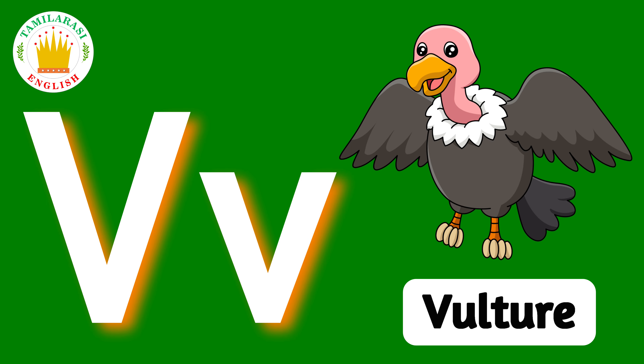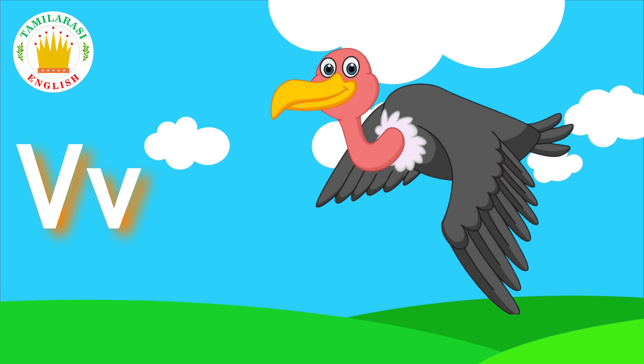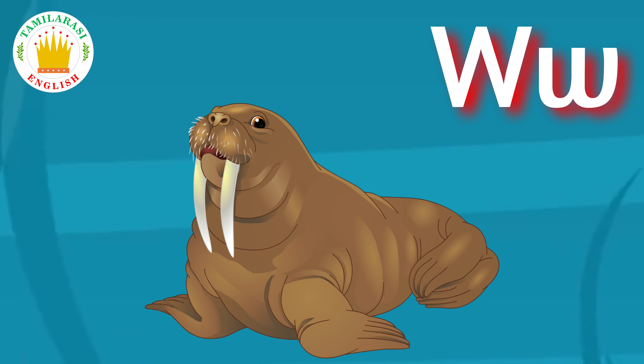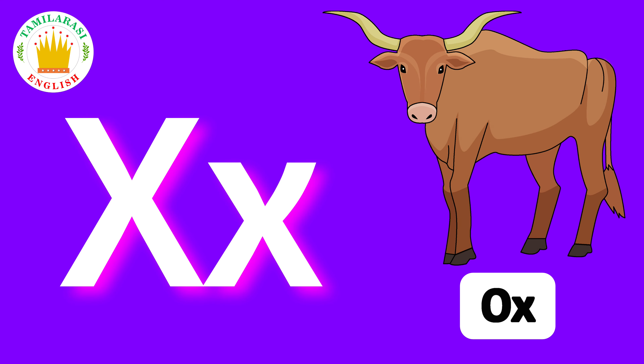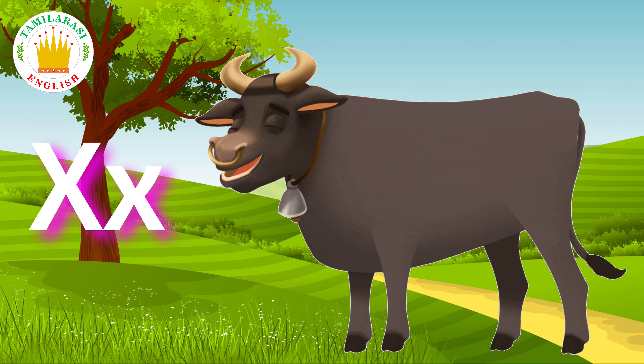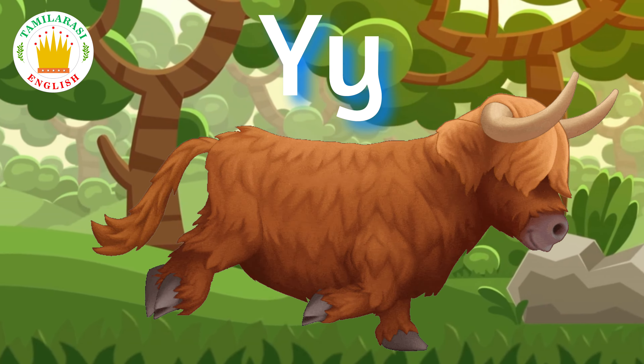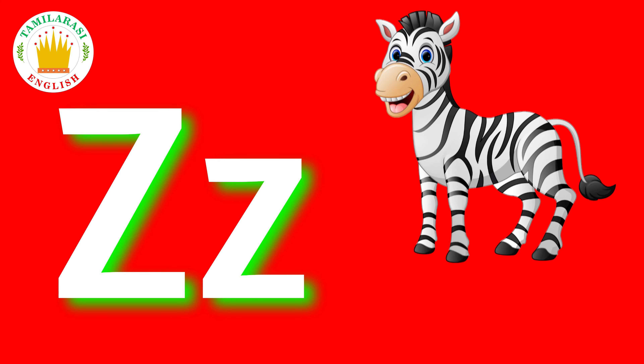V. V is for Vulture. W. W is for Walrus. X. X is for Ox. Y. Y is for Yack. Z. Z is for Zebra.